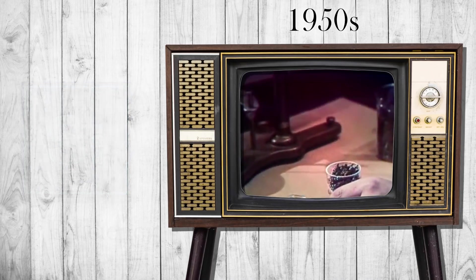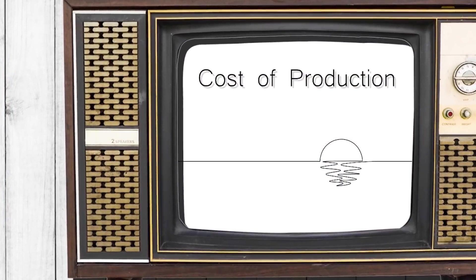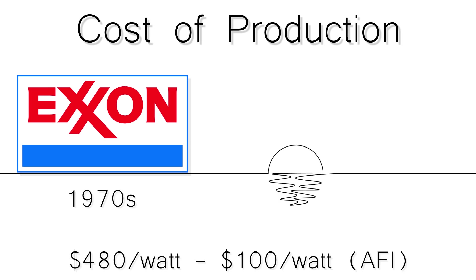But the cost of production at the time made them only practical for special uses such as on spacecraft. Scientists were then ready to face the second challenge of lowering the cost of production. This surprisingly brings us to the Exxon Corporation, which funded research in the 1970s that led to PV cells being made from cheaper materials, dropping the price from $480 per watt all the way down to almost $100 per watt adjusted for inflation.